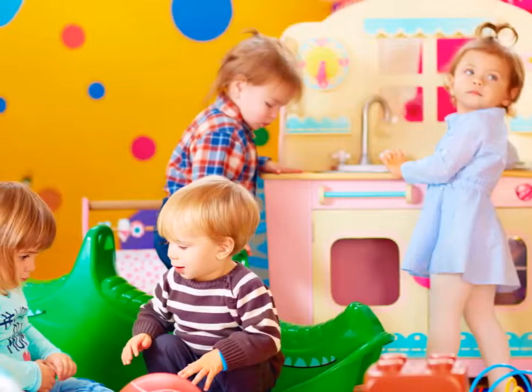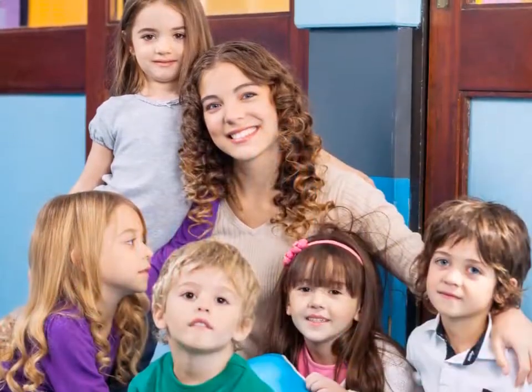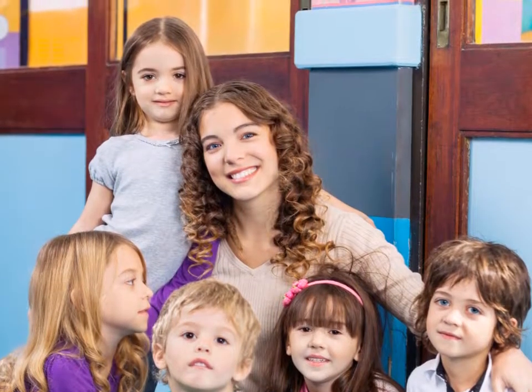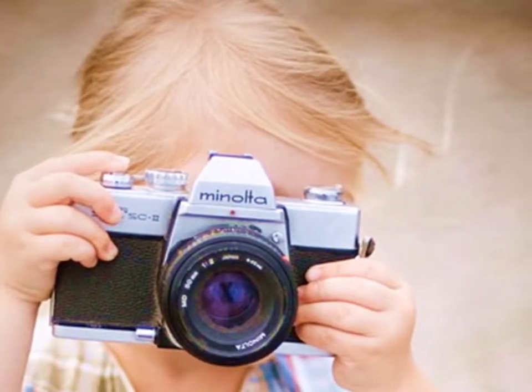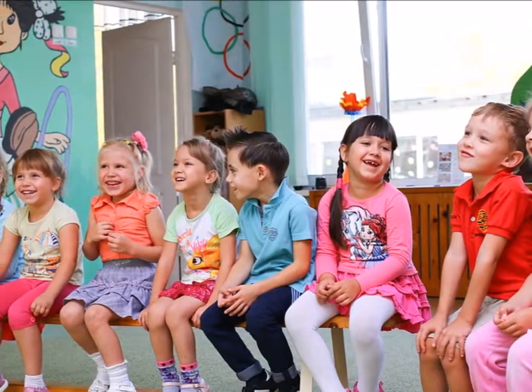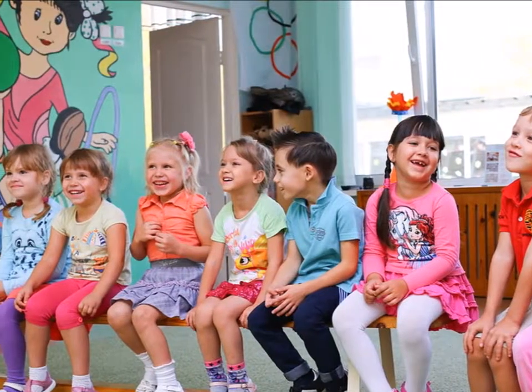Hi, this is Lana from Hopping In and today we'll be talking about getting professional photos of your daycare center. Daycare center marketing is all about showing the best you have to offer and when it comes to ideas, photos lead the way. So let's take a look at how you can get the photos you'll want to use in all your daycare materials.